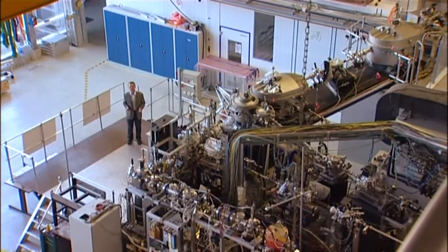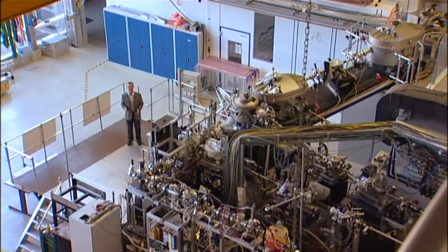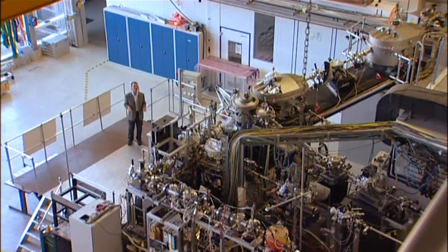Edgar Weckert, who's director of photon science here at DESY, is on hand to give us a tour through the facility and help us understand what's going on here.